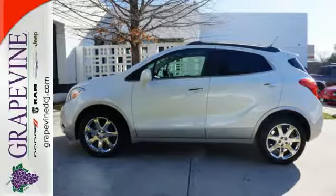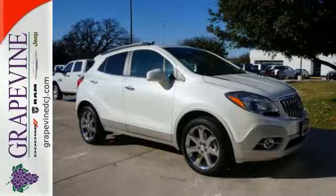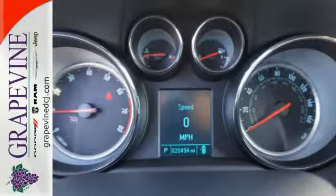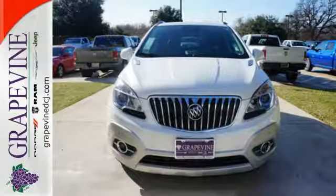High-tech features include Buick IntelliLink and USB and Bluetooth connectivity. It's also very safe with multiple airbags and the Stabilitrack system. This nifty Encore is ready for you and your family.